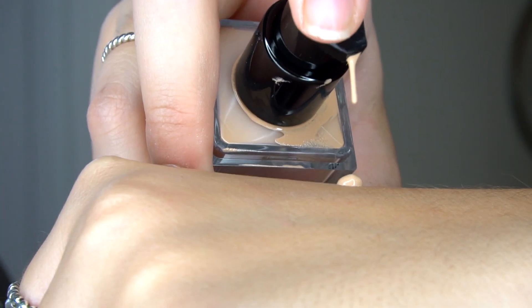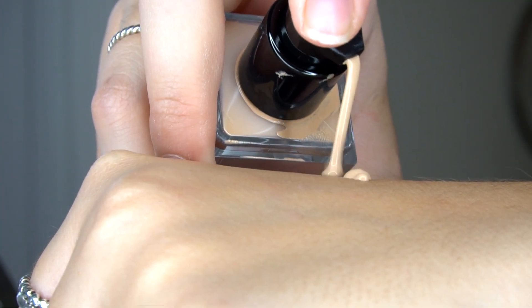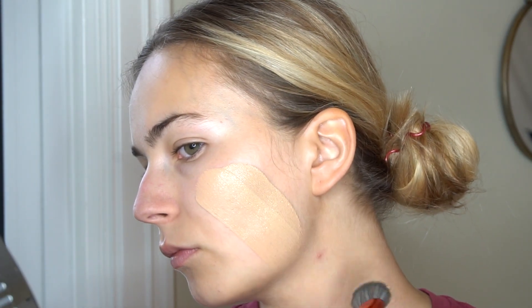Starting things off with foundation, I picked mine up in the shade S03, which as I already mentioned was a total semi-random, semi-educated guess on my behalf because I ordered it online. And as you guys can see, it's a pretty darn decent match.